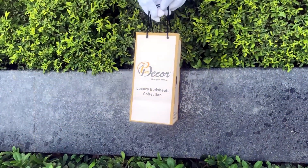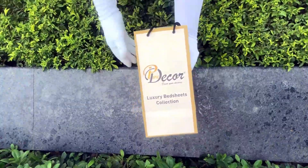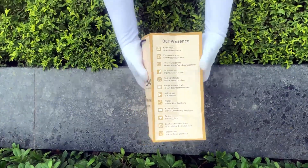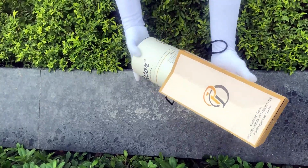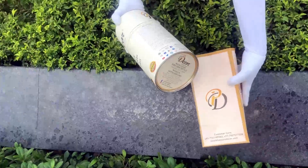Our bed sheets come in the signature round box packaging, made of hard cardboard with a metal seal at the top and bottom. This box is environmentally friendly and is designed by Pure Decor itself.